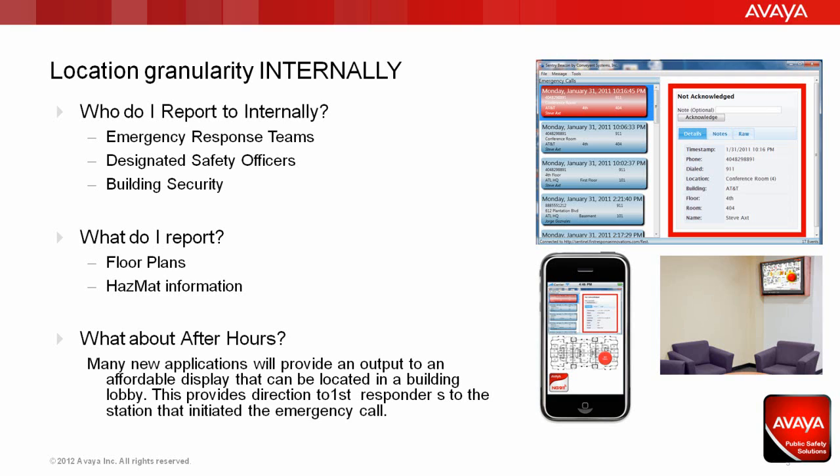However, the information that you can pass is practically unlimited. But what about after hours? Many buildings don't have 24-hour receptionists or security. This is where we solve the problem with the common, low-cost, yet informative wall display. Just like a fire alarm annunciation panel found in most buildings alerts firefighters to the location of the fire, the Emergency Location Management or LMAP application can advise public safety first responders exactly where the 911 call was placed in the building, as well as instructions on how to get there in the form of a map.